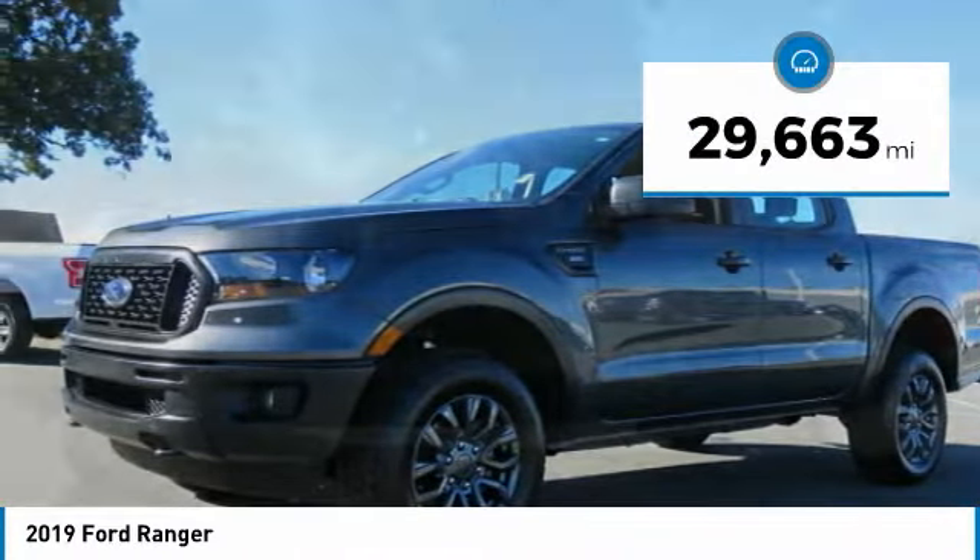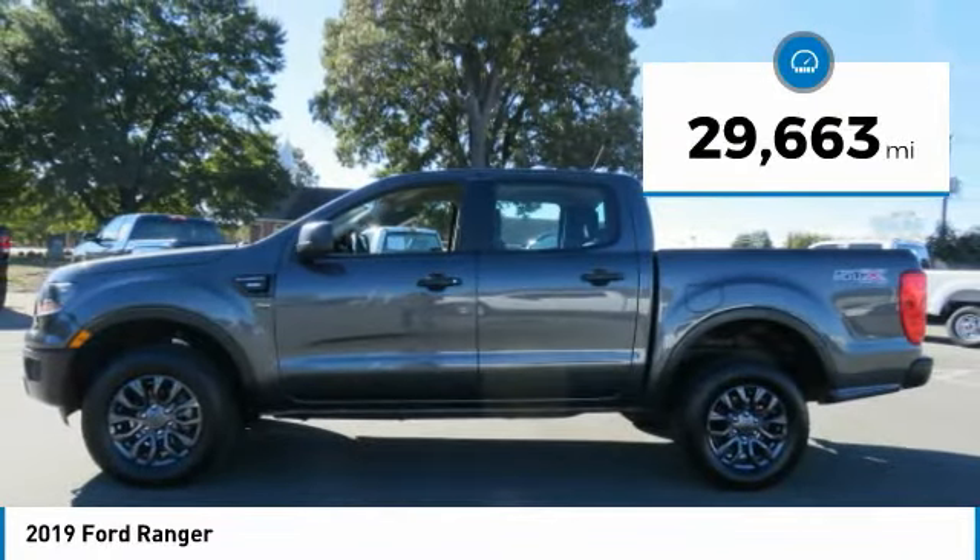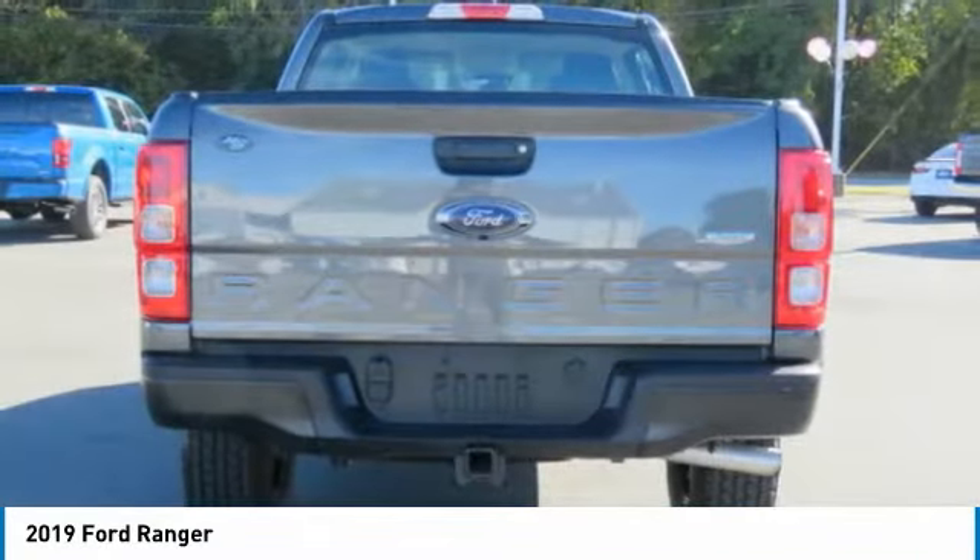This vehicle has less than 30,000 miles. Here are some of this vehicle's great options: backup camera.